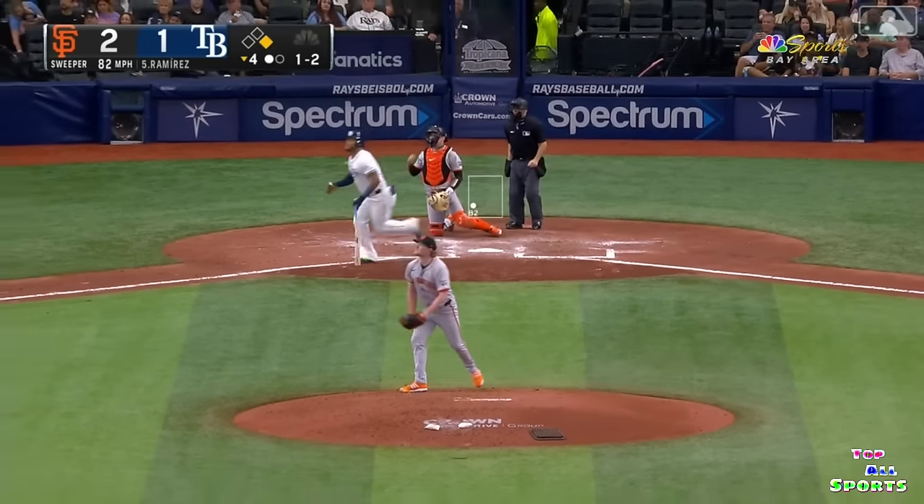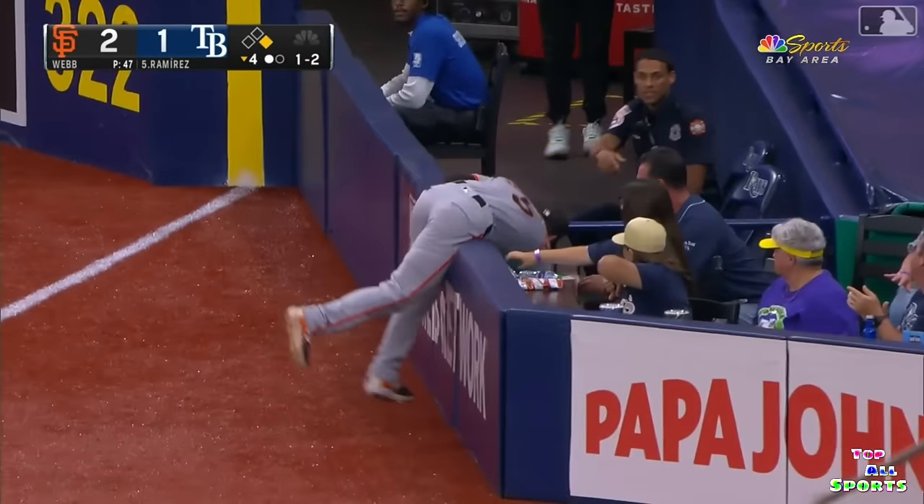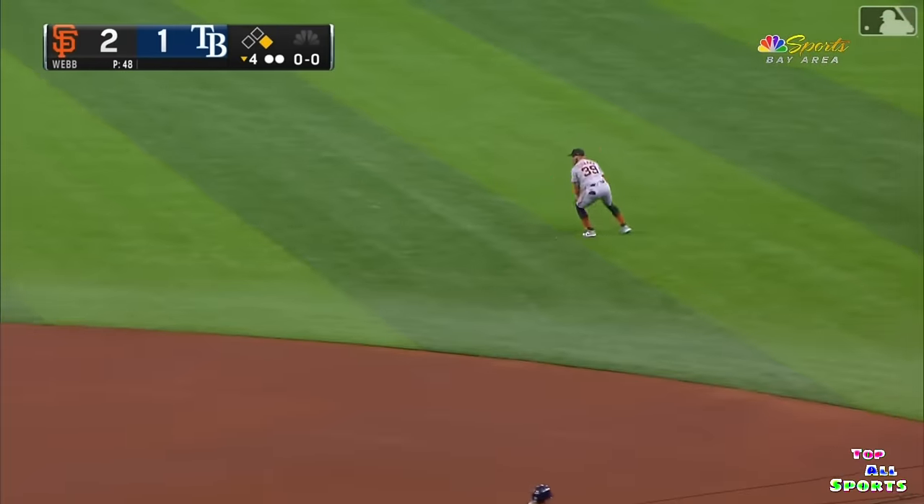It's a fly ball down the right field line — long run for Skremski into foul ground, reaching over the side wall. And he makes the catch. Skremski — great play.